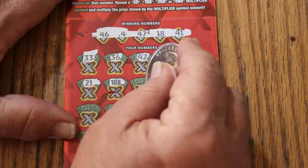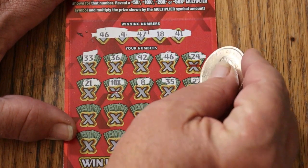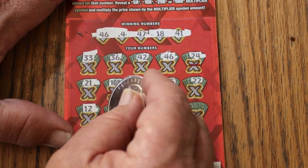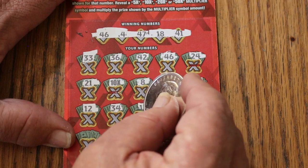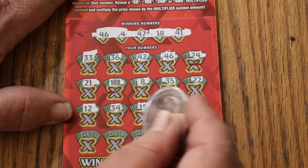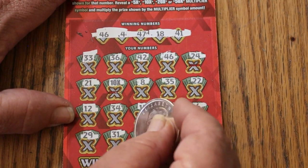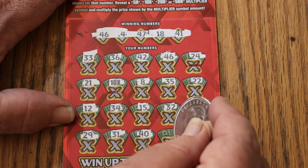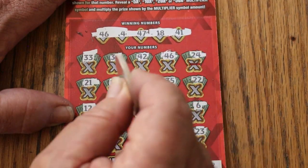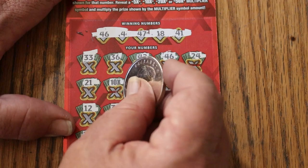This is looking interesting. Continuing ticket 19: 8, 35, 22, 12, 34, my number 15, randoms 32 and 6, 29, 31, 40, 13, 23 in the corner. So we have the 24 and the 10 times. We'll start with a multiplier on this — $10.